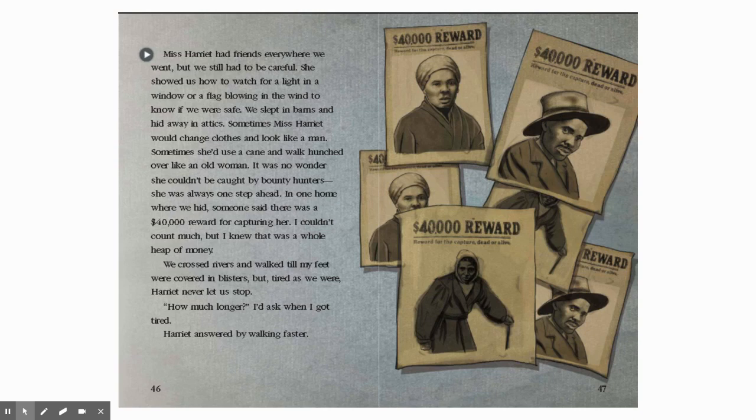In one home where we hid, someone said there was a $40,000 reward for capturing her. I couldn't count much, but I knew that was a whole heap of money. We crossed rivers and walked till my feet were covered in blisters, but tired as we were, Harriet never let us stop. How much longer, I'd ask when I got tired. Harriet answered by walking faster.